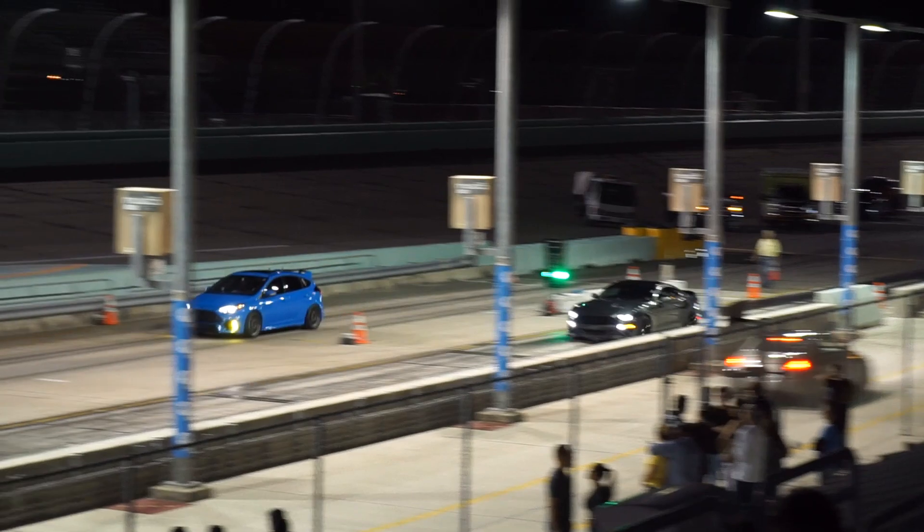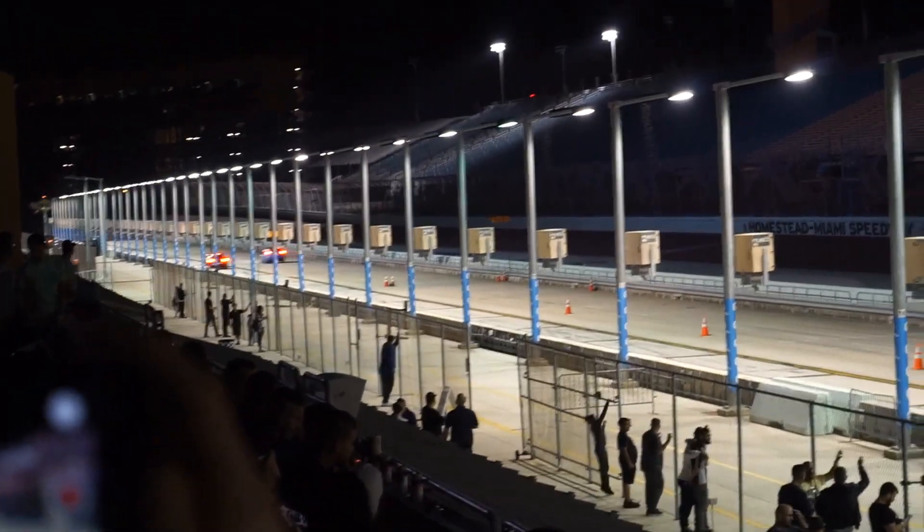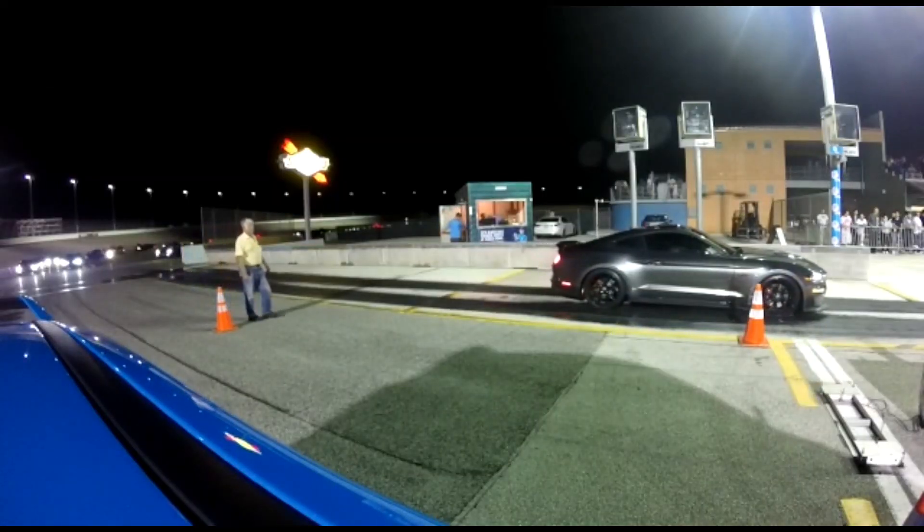Oh, there you go. Oh my God, he got it! We only got one. He's going to be the king of the truck.